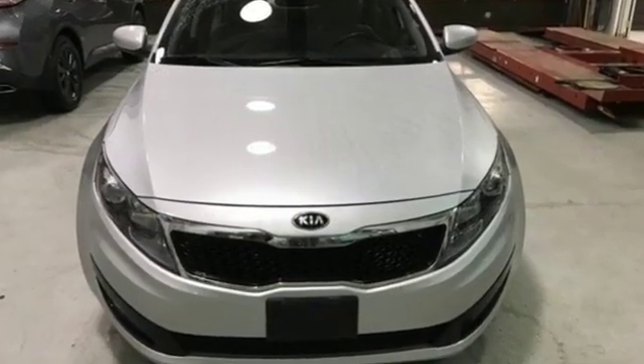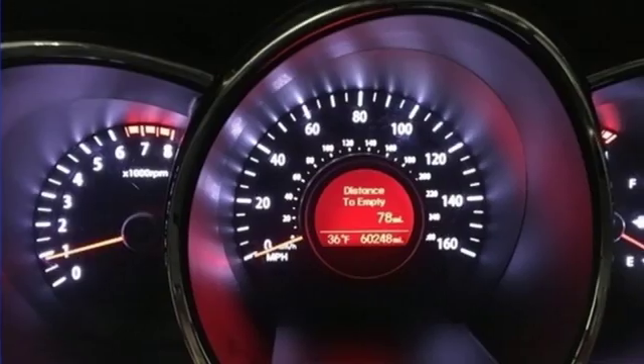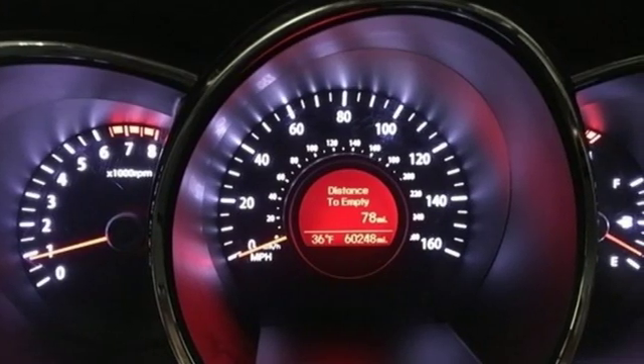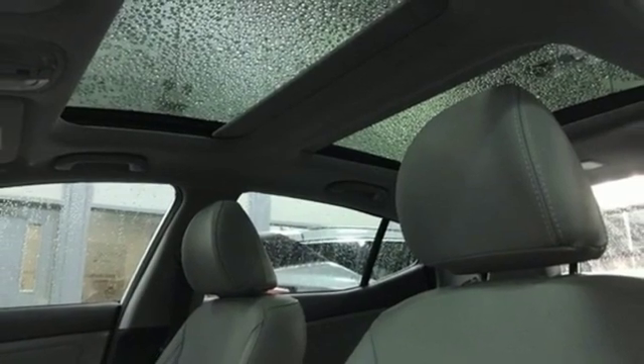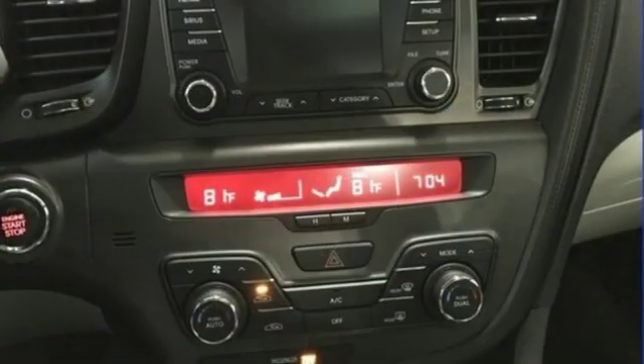It comes with great features you love: streaming audio, power heated mirrors, heated and ventilated leather bucket seats, auto dimming rear view mirror, doors and push button start proximity key.